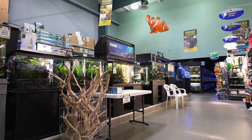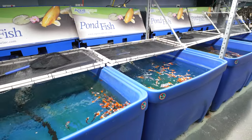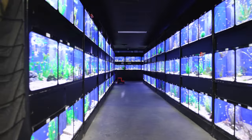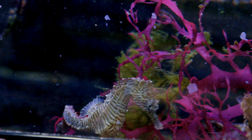Before we were called Pisces Pet Emporium, we went by Pisces Exotica and only sold fish and fish supplies. Our aquatics area is still our largest, with over 650 individual tanks that house tons of marine creatures, including uncommon ones like seahorses, sea anemones and much, much more.